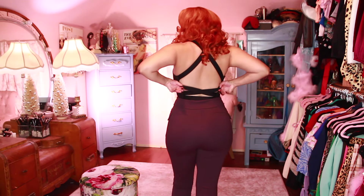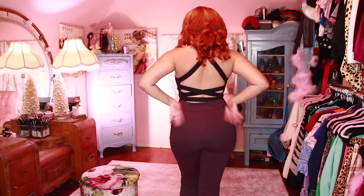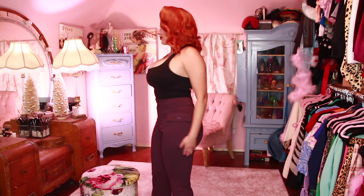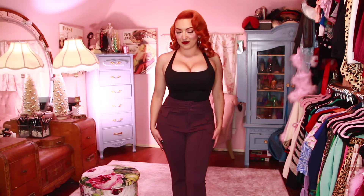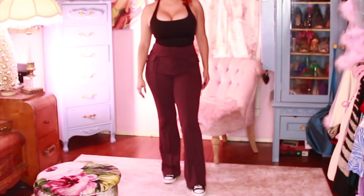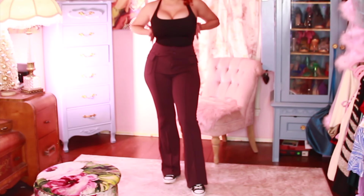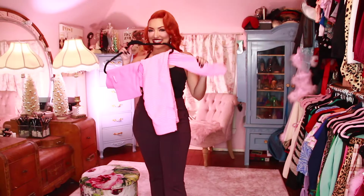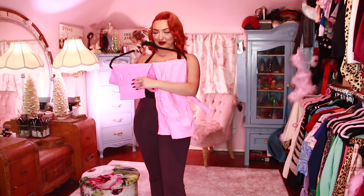And here is the Backless Criss Cross Top. This one I'm obsessed with — another one that I wear all the time. Look at how beautiful the back looks, and the front — makes my girls look amazing. I paired it with the same style pants, just in this beautiful burgundy color, because I am a sucker for burgundy.